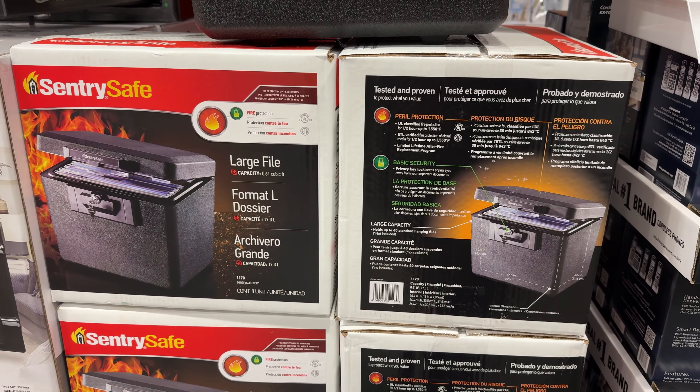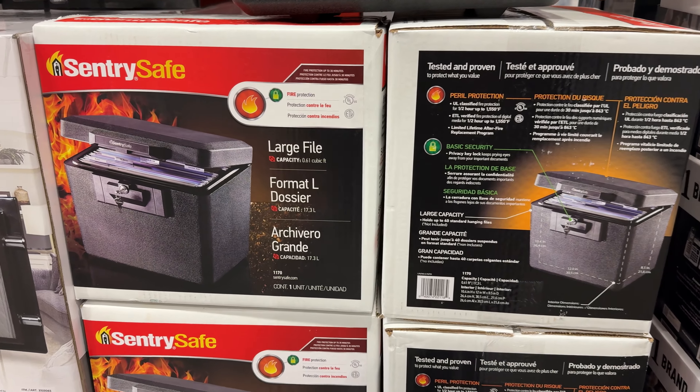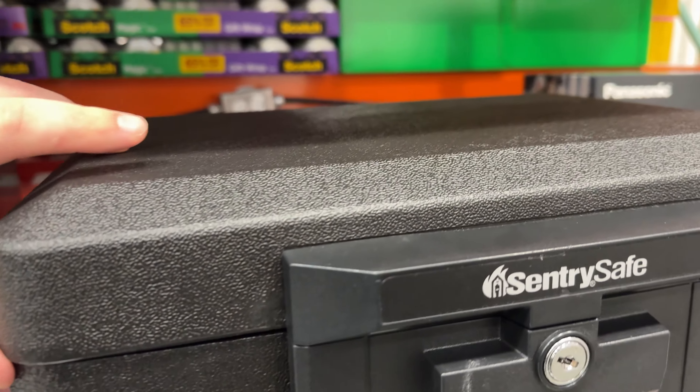For $45, this Sentry fire file safe can protect your documents up to 1,550 degrees Fahrenheit. A privacy lock key is included to keep prying eyes out of your important documents.